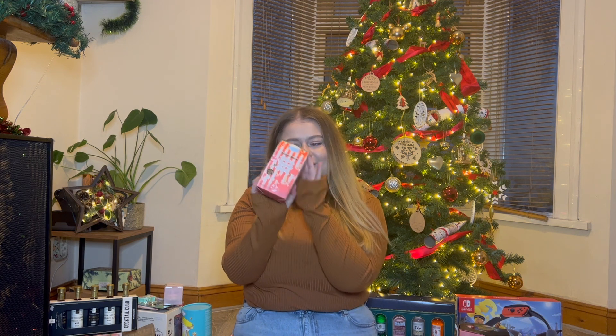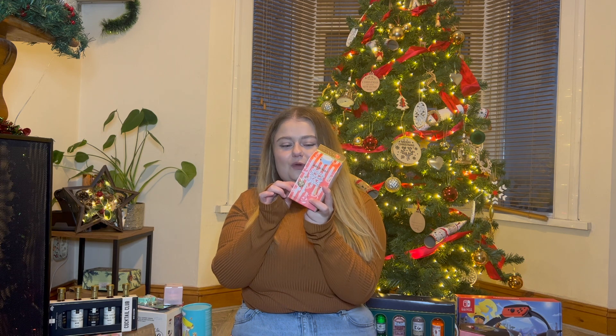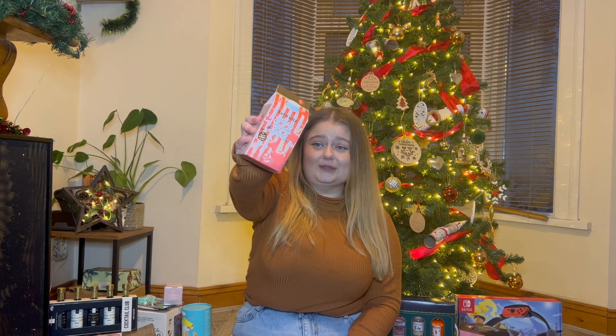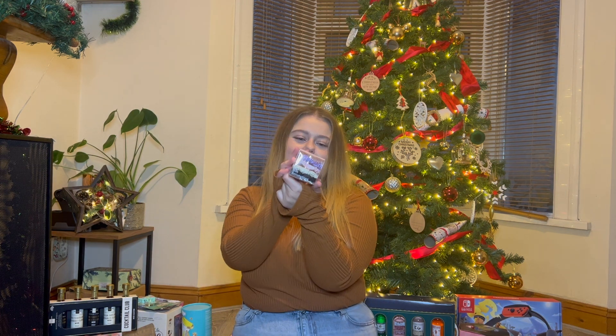Now on to the little gifts my parents got me. I got this Winter Apple bubble bath - funny story, my mom bought one like this for one of my cousins and I was like 'that packaging is so cute!' Look, it's a little carton but it's full of bubble bath, and I love baths so this is great, thank you so much.